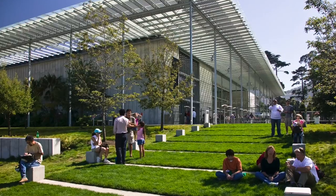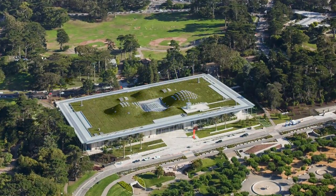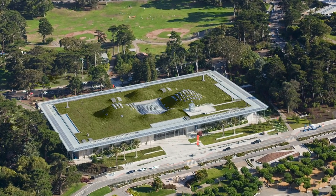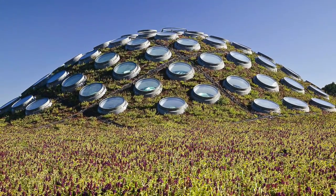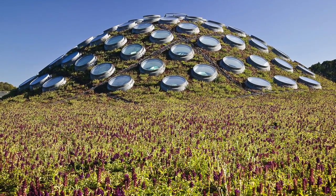Preventing up to 3.6 million gallons of runoff per year, a masterpiece of sustainable architecture, blending seamlessly into its setting while employing a wide variety of innovative features and operations to minimize its footprint, the California Academy of Sciences and its living roof is the greenest museum in the world.